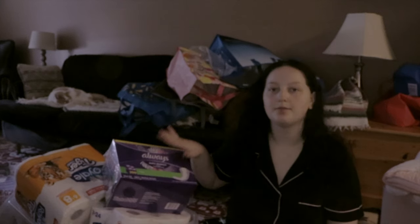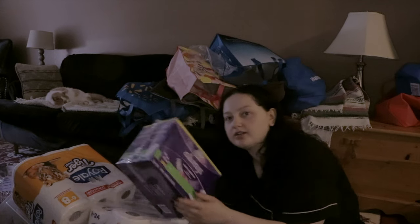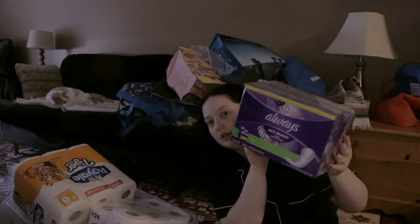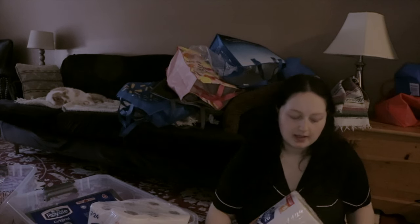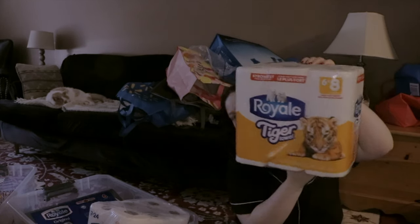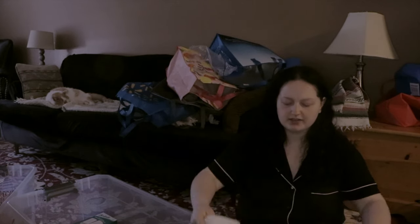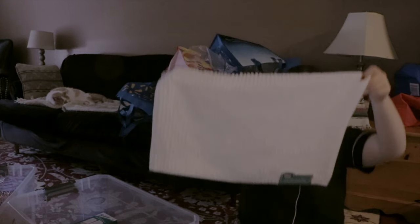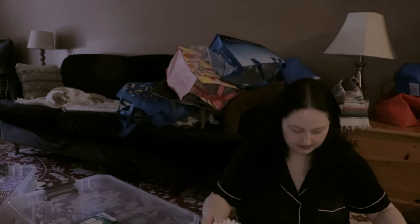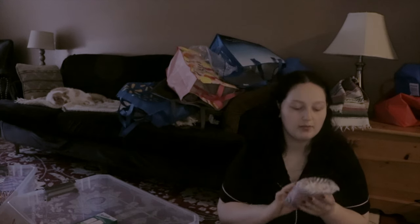Now we're on to the bathroom stuff — the biggest bin is the kitchen. Here's all the stuff I have for the bathroom. I have paper towels and toilet paper. I got this cute little bath mat to step on out of the shower — it's a little small but it'll do the job. I also got a shower caddy from Amazon — it's pink and black and it'll be really handy since we don't have a lot of space in the shower.